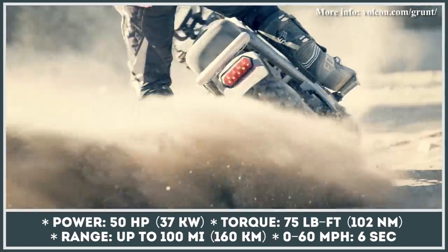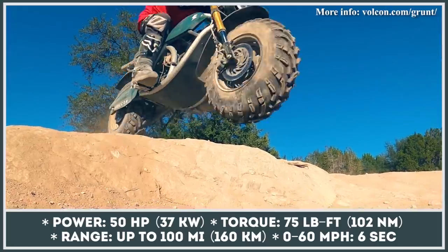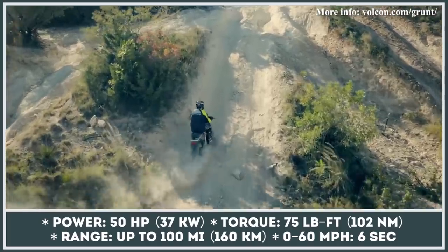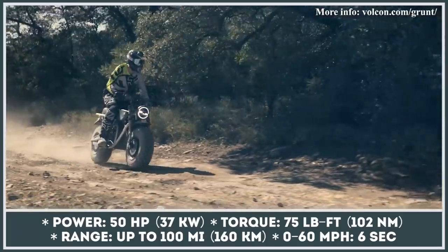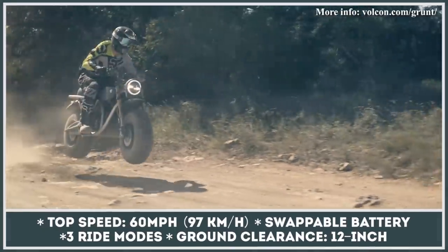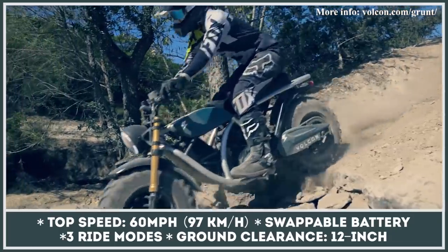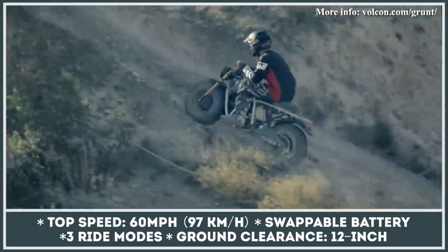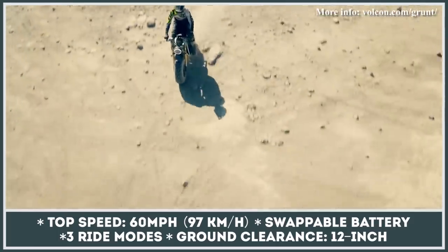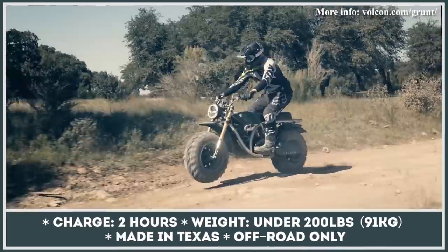This Texas-based startup specializes exclusively in developing all-terrain capable electric vehicles with two or four wheels. The first model is a rugged motorcycle riding on two huge chunky tires, offering 12 inches of ground clearance and premium off-road suspension. The Grunt gets an IP67 waterproof electric motor peaking at 50 horsepower and 75 pound-feet, paired with a swappable battery pack good for up to 100 miles. The bike offers three riding modes, tops out at 60 miles per hour, and accelerates to that speed in six seconds.